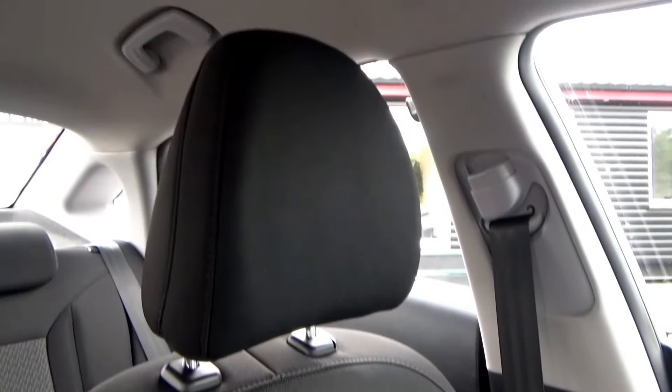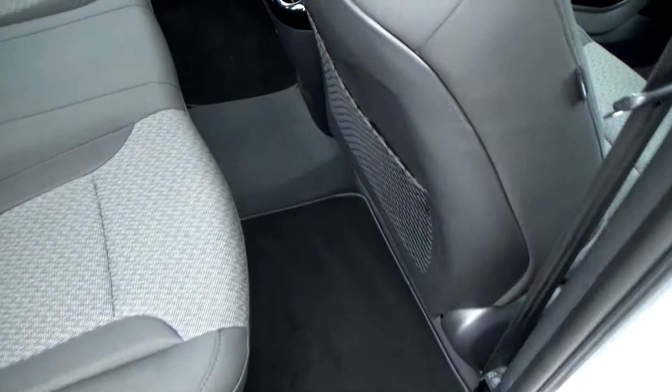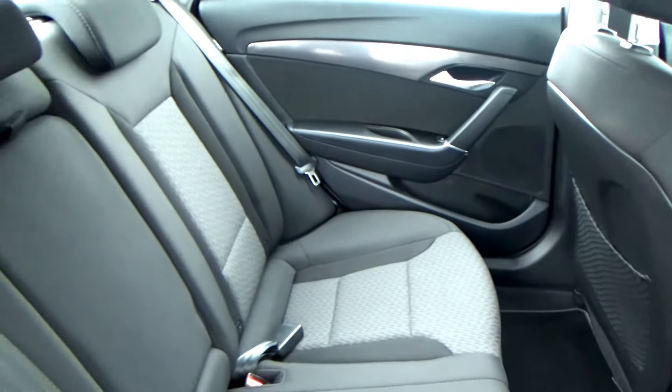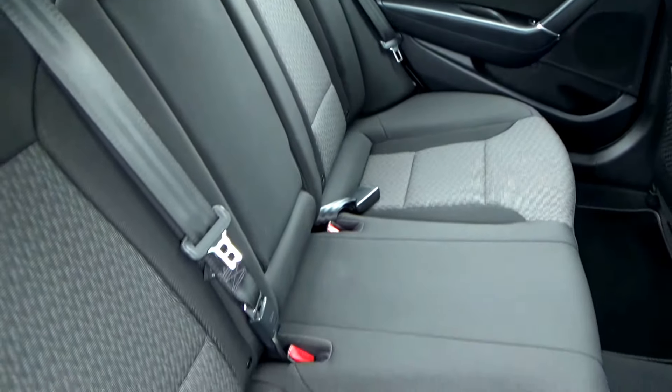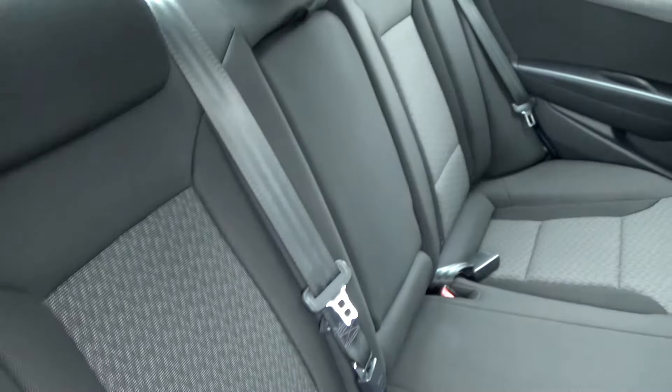Looking in the rear — on opening the rear door you'll notice there's great leg room in here, making it an ideal family car. Again the interior is all nice and clean. There are three three-point safety belts and Isofix on both sides in this car.